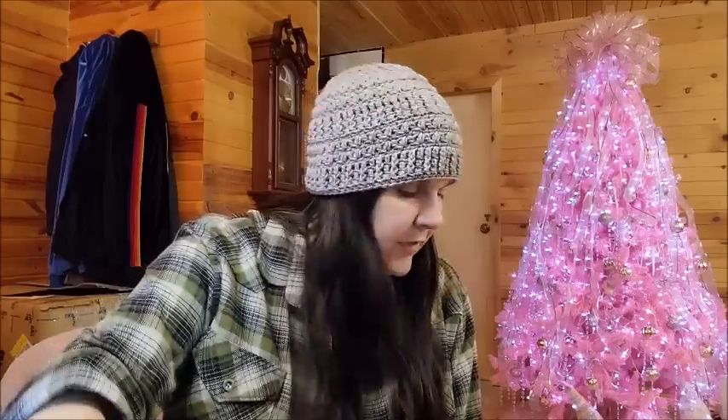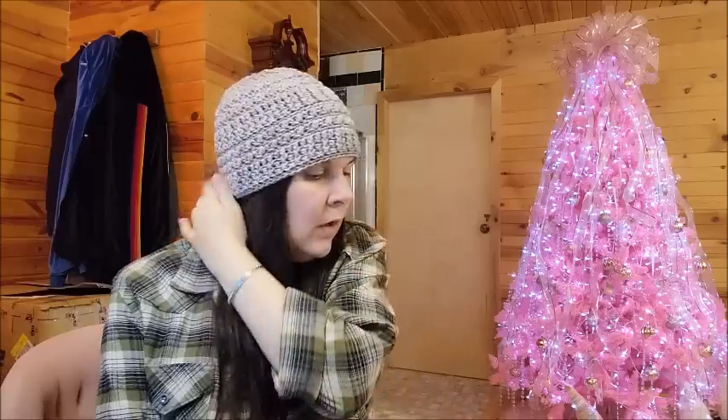Hi everybody, it's Crystal. I'm working on my channel Bag of Day Crochet, where we talk about everything that is yarn and crochet related, and sometimes knit. Thank you for joining me — don't forget to hit that subscribe button if you have not already. Today we're going to be talking about some yarn. Who could get enough yarn? I like yarn, so I don't think I could ever get enough.